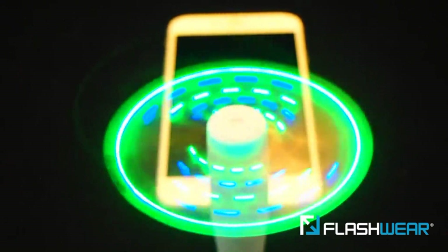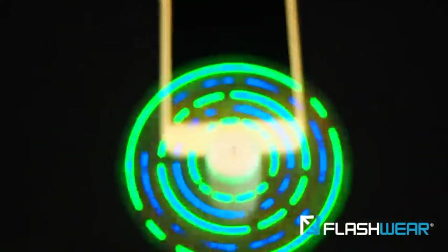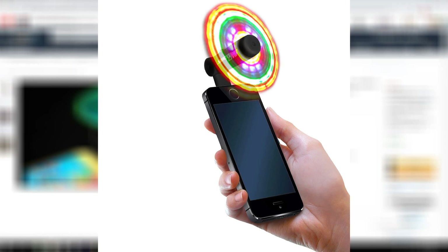The next one on the list is called the Flash Fan. You can pick this up for $10. This one is Android only and works with micro USB — it's basically a fan you can plug into your smartphone. It's LED powered with five LED lights, has different patterns, and you can go from low power to strong breeze. It's a really cool thing to have on a hot day or if you work in an office.